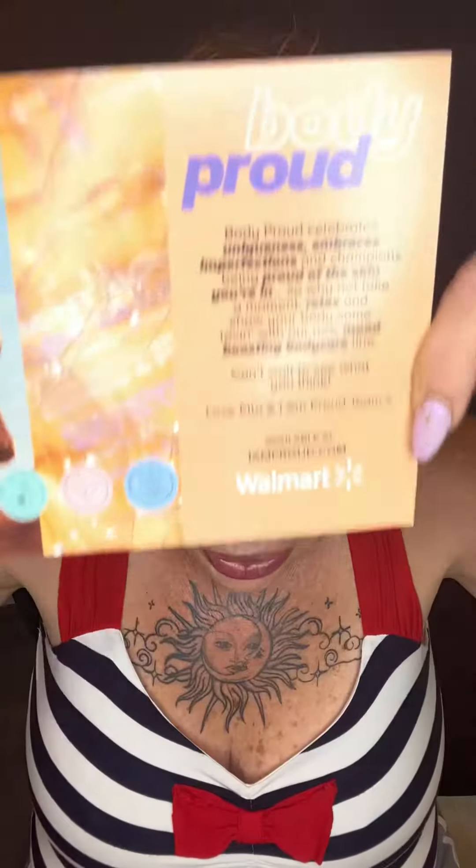I'm falling in love, and it's happening pretty quick, and it's kind of scaring me. Skin Proud — be you, be body proud.